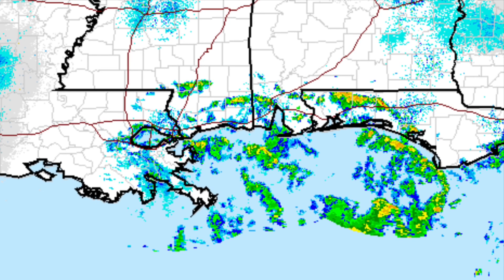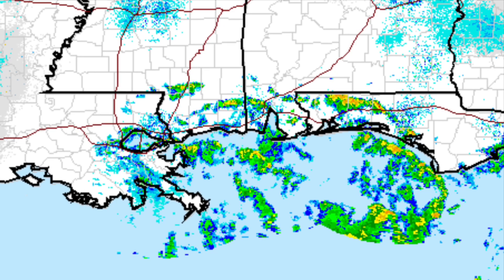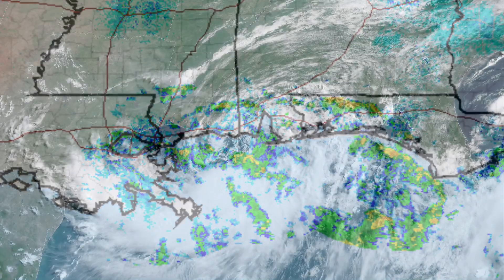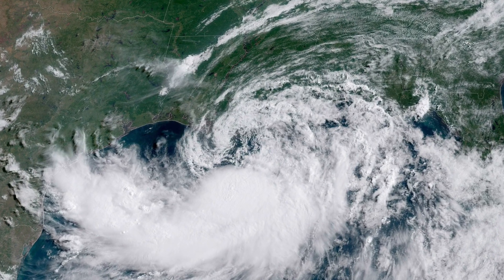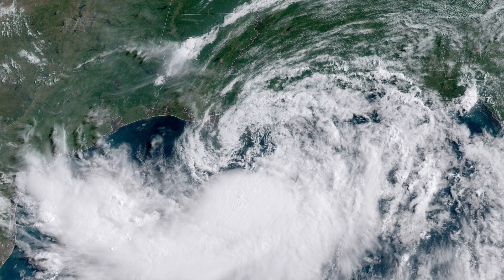So far in the last day or so, what's been positive is the rain onshore, on land, has not been extreme and we do not yet see feeder bands. You don't want to see the feeder bands — that's what can take extreme rain over the same spots over and over and produce isolated tornadoes.